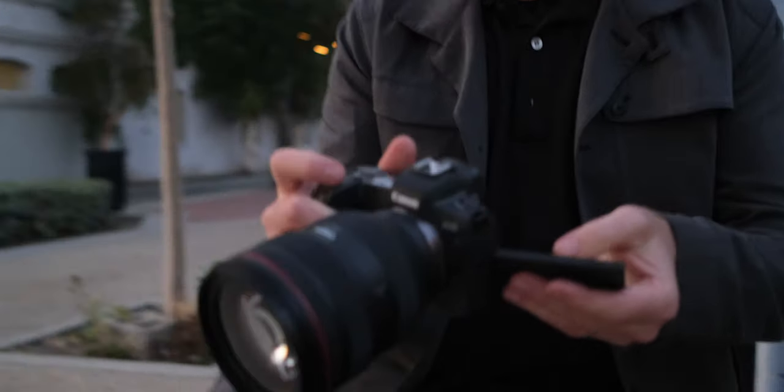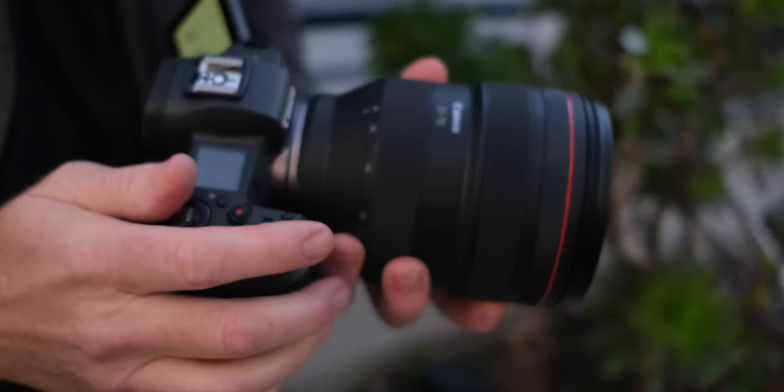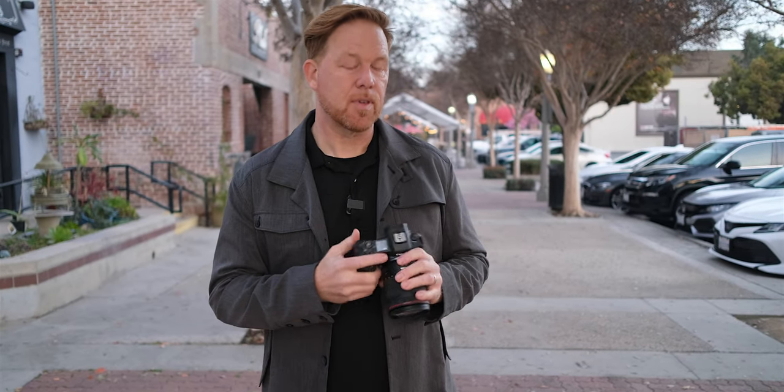One downside people have notoriously talked about with this camera is the crop in 4K. Most of our video content is for consumption on the web and social media, so we rarely produce 4K — we're doing it in 1080 and we're not experiencing a crop. Just take that with a grain of salt; that's kind of where we're at producing content for the school district.